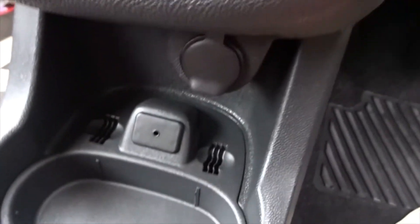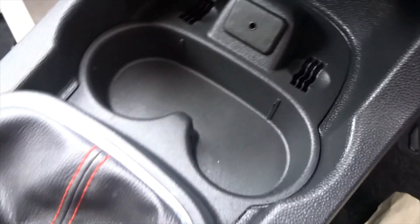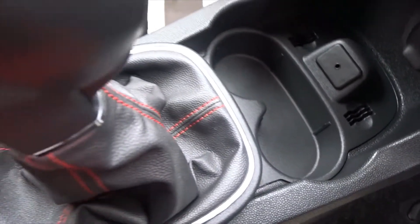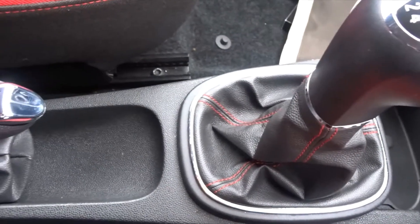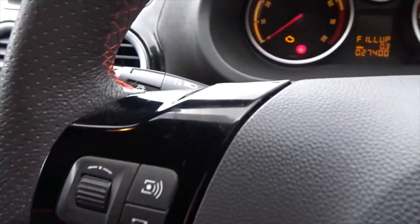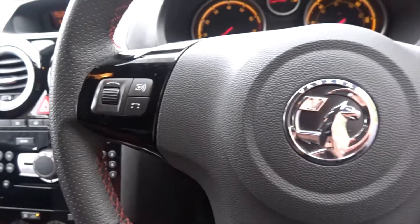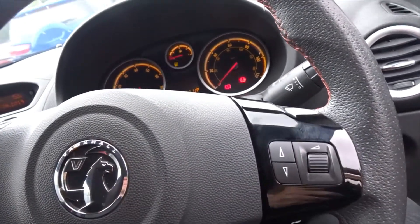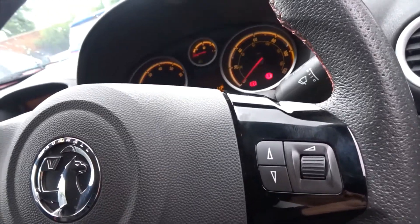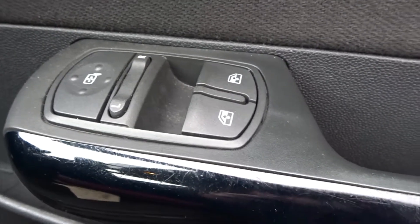There's plenty of storage space between the driver and passenger, plus cup holders. Linked to the 1.4 litre petrol engine is a very smooth five-speed manual transmission, a column-mounted cruise control, and a leather steering wheel with full audio controls that also has height adjustment. There are also electric door mirrors and front electric windows.